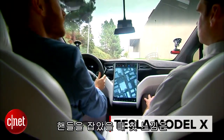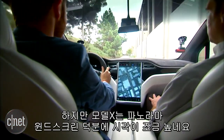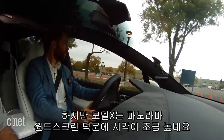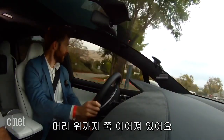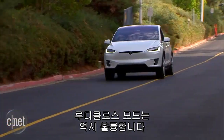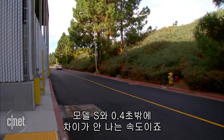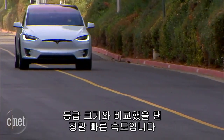First impression behind the wheel of the car is that it looks and feels a lot like a Model S, but your perspective is higher. You've got better visibility, especially thanks to the panoramic windscreen which goes all the way up over your head and then some. Performance of the car feels very good. Ludicrous mode feels very good indeed — zero to 60 in 3.2 seconds. That's just four-tenths of a second slower than the Model S.